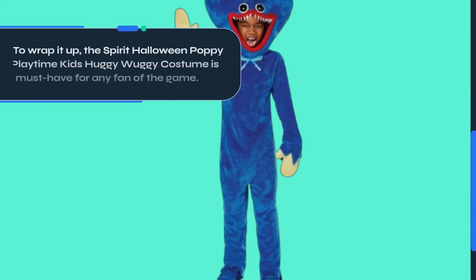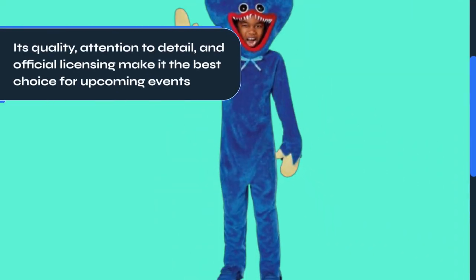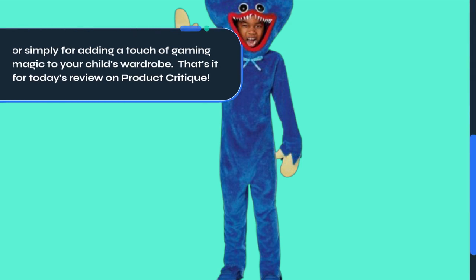To wrap it up, the Spirit Halloween Poppy Playtime Kids Huggy Wuggy costume is a must-have for any fan of the game. Its quality, attention to detail, and official licensing make it the best choice for upcoming events, or simply for adding a touch of gaming magic to your child's wardrobe. That's it for today's review on Product Critique.